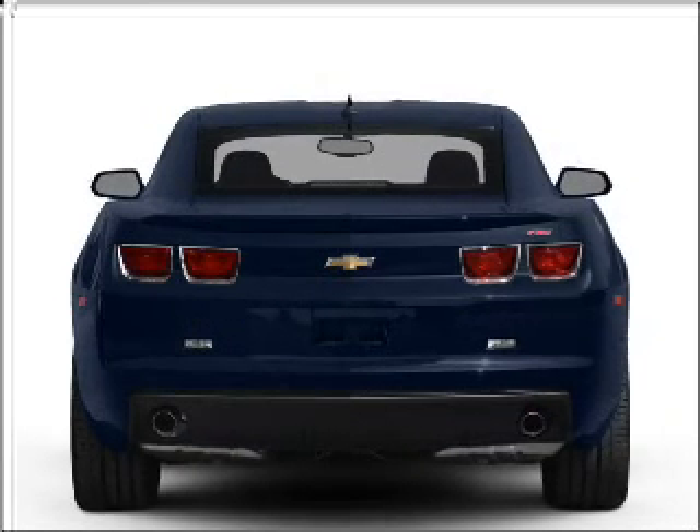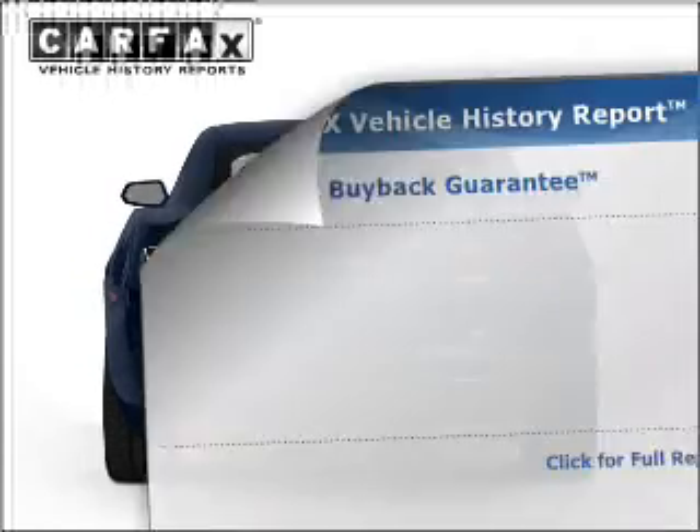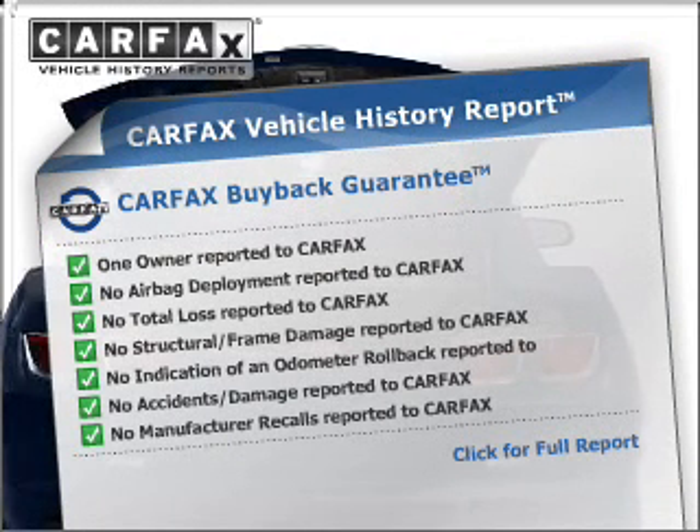Premium wheels give a more luxurious look. The anti-lock braking system will keep you safe on the road. An included Carfax Vehicle History Report allows you to purchase with confidence and the knowledge that your buy was a smart choice.